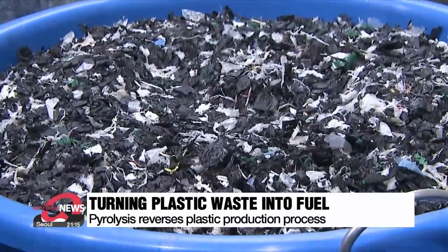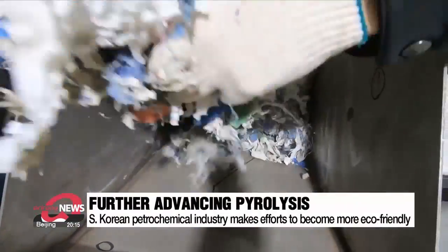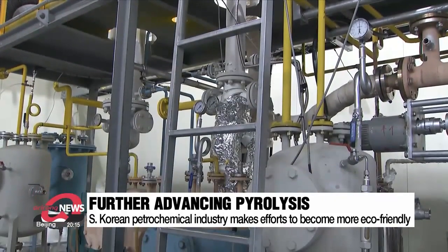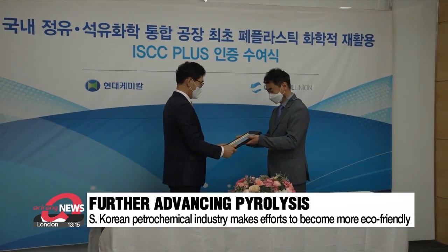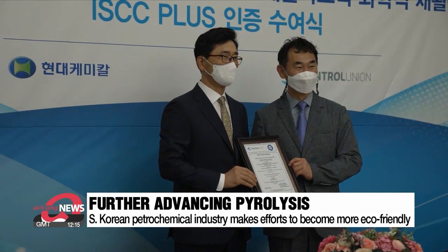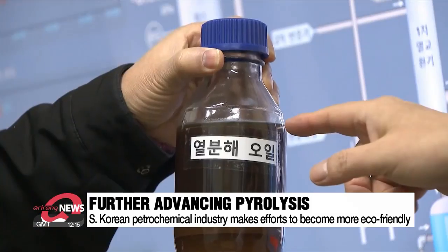The petrochemical industry in South Korea is developing pyrolysis that, instead of using heat, converts recycled plastic waste chemically. SK Innovation started injecting pyrolytic oil as a raw material in some of its petrochemical processes last year, and Hyundai Oil Bank was the first refinery to acquire an international eco-friendly product certification.